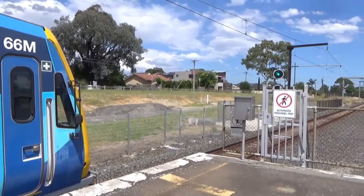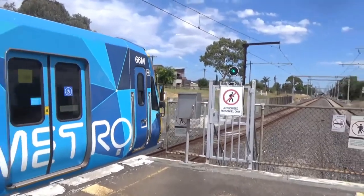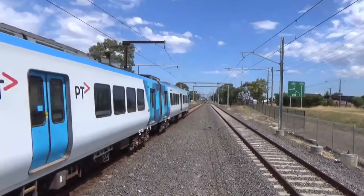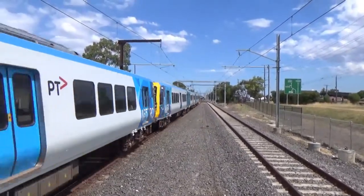Hey everyone and welcome back to Melbourne Railway Videos. I'm here at Ruthven — I've always called it Ruthven but apparently it's Ruthven. Anyway, that's 66M departing, and 272M.